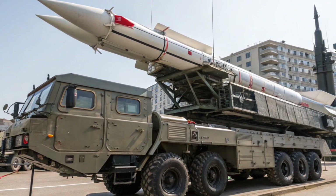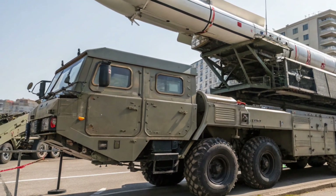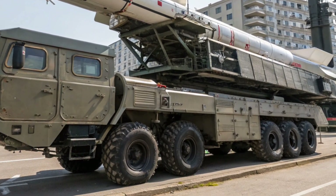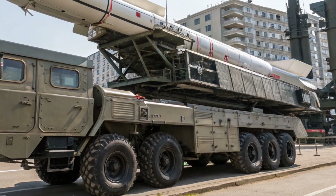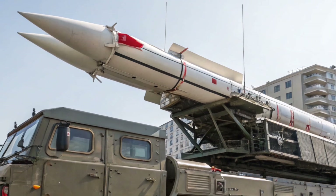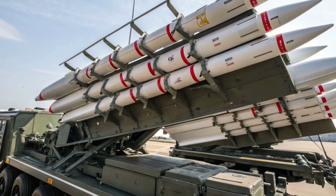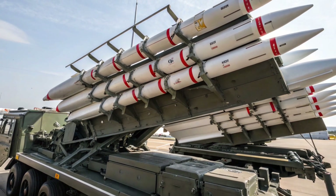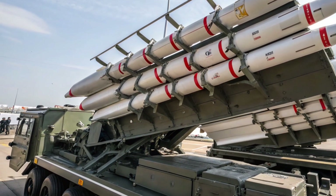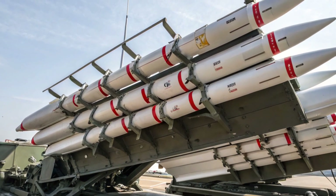Hey everyone, welcome back to MVP Rides. Today we're diving into something truly special and quite different from our usual lineup. Instead of reviewing a traditional car, we're taking a deep look at the upcoming 2026 Beaver 373 missile system, a highly advanced defense vehicle that combines mobility, technology, and power. While it isn't your typical ride for the road, its design and engineering deserve attention, so let's walk through its exterior, performance, and even the interior.